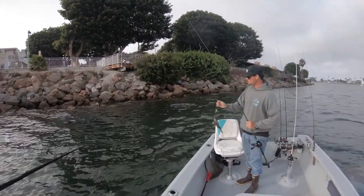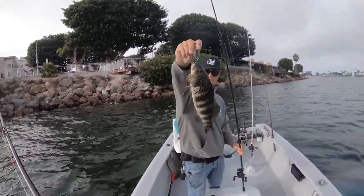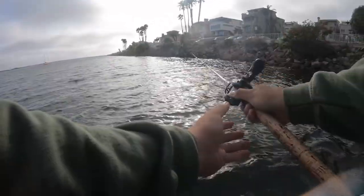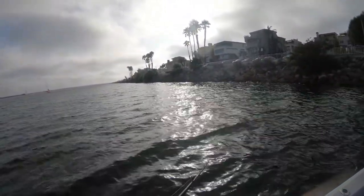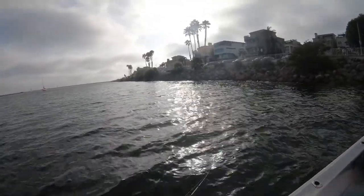There we go, first fish. First spotty on the board, on the crankbait. Haven't been in the water too long, which is nice.